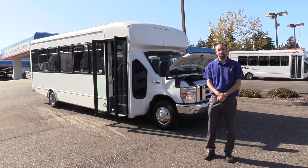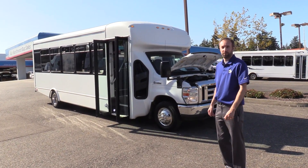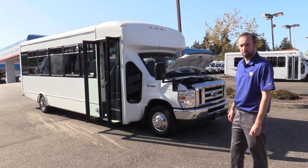Hey everyone, Mike at Northwest Bus Sales here. Today we're going to look at a 2017 Ford E450 All-Star MVP 24 passenger with rear luggage.